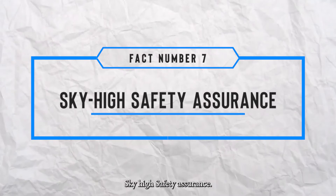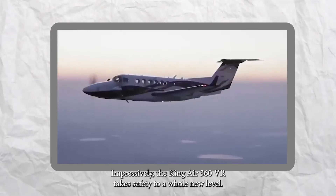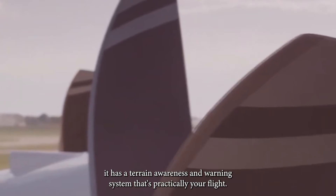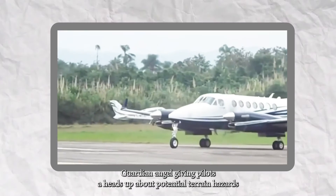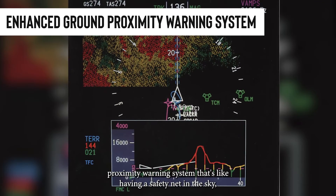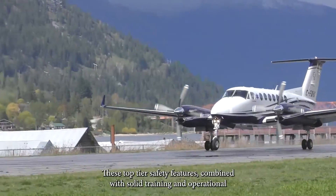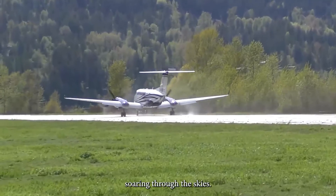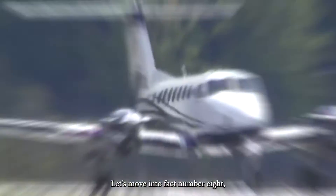Fact number seven: sky-high safety assurance. The King Air 360 ER takes safety to a whole new level. It features a Terrain Awareness and Warning System — practically a flight guardian angel — giving pilots a heads-up about potential terrain hazards. There's also an Enhanced Ground Proximity Warning System, like a safety net in the sky, making sure the aircraft doesn't get too close to the ground. These top-tier safety features, combined with solid training and operational know-how, make this plane a true safety superstar.